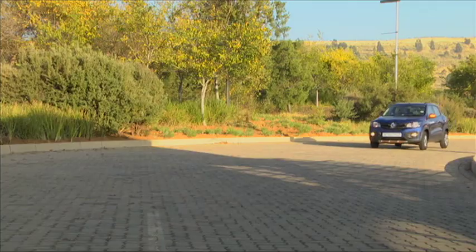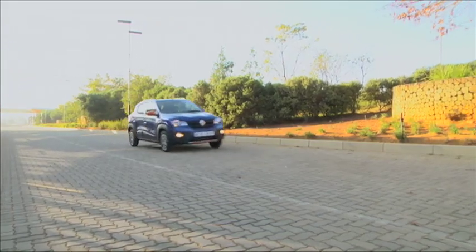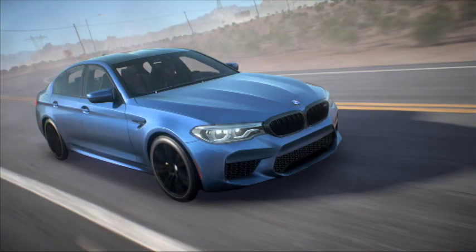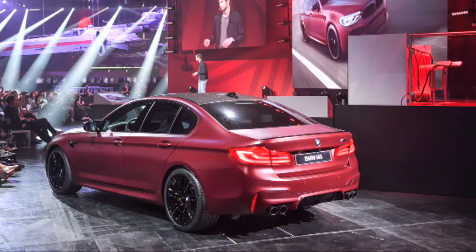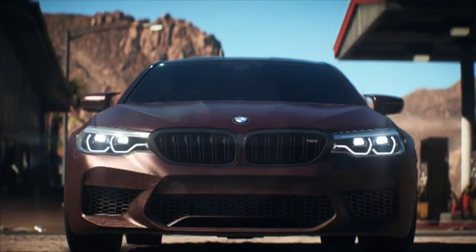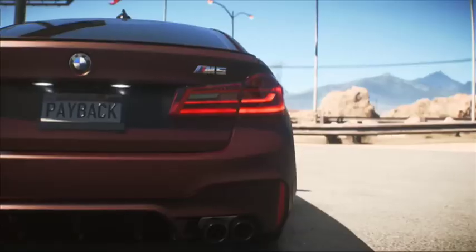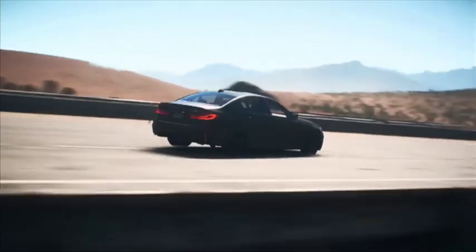But for some brands, it's a case of why wait? They launch special edition models when they launch a new model. In the case of the sixth-generation M5, BMW announced it would build a limited run of 400 First Edition versions before the standard car had even been launched. Finished in frozen dark red metallic with glossy black accents, there is no mistaking one of these Autobahn stormers. BMW also offered it to Electronic Arts to be featured in the latest installment of the Need for Speed franchise.